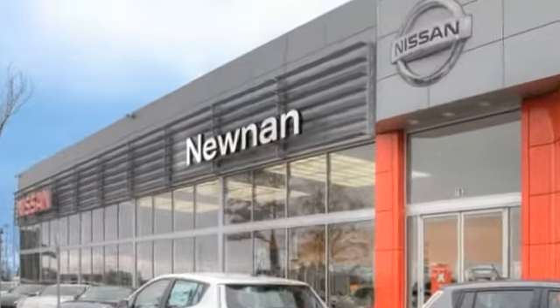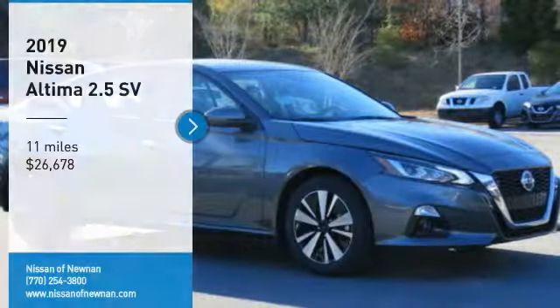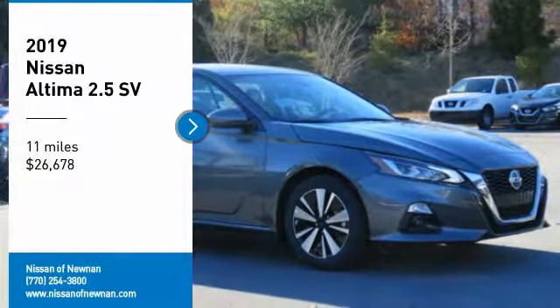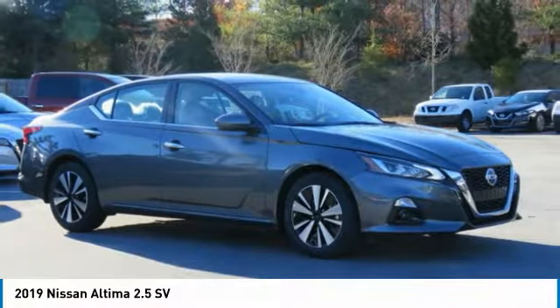Welcome to Nissan of Noonan, the number one Google-rated Nissan dealership in Atlanta. Take a ride in the 2019 Altima. The Nissan Altima offers advanced features to make life easier.